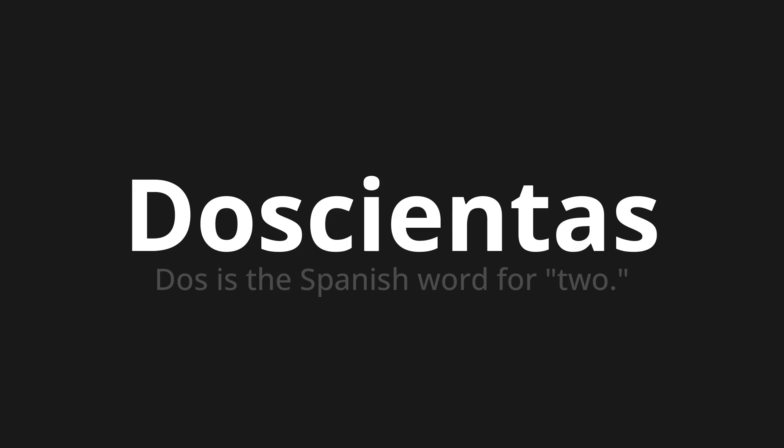Doscientas. Doscientas. Doscientas. One more time. Doscientas.